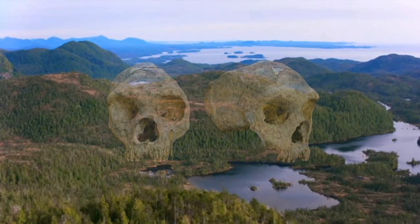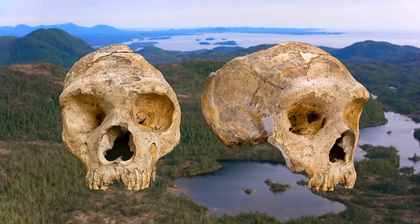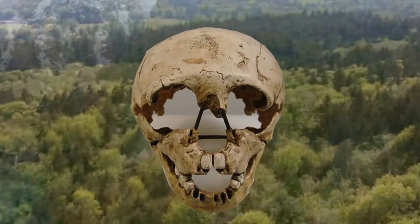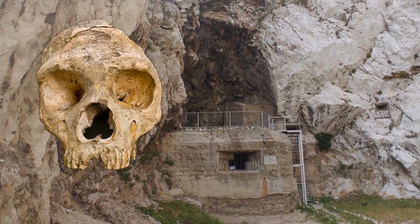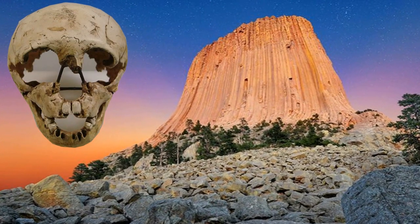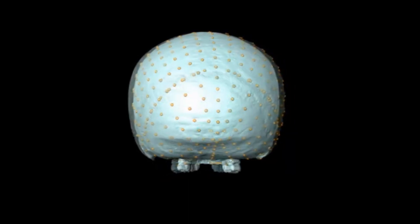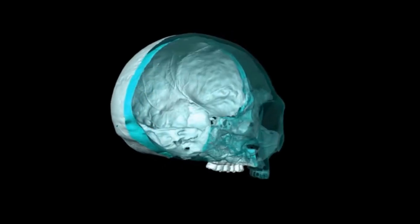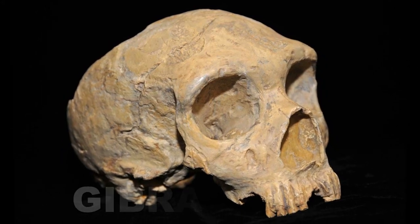Two skulls from Gibraltar were among the first Neanderthal remains ever found and have since become some of the best studied human fossils in the world. One was found at Forbes Quarry in 1848 and one at a site called Devil's Tower in 1926. The Forbes Quarry skull was the first adult Neanderthal ever discovered and is one of the most precious specimens in the museum collections, also known as Gibraltar One.